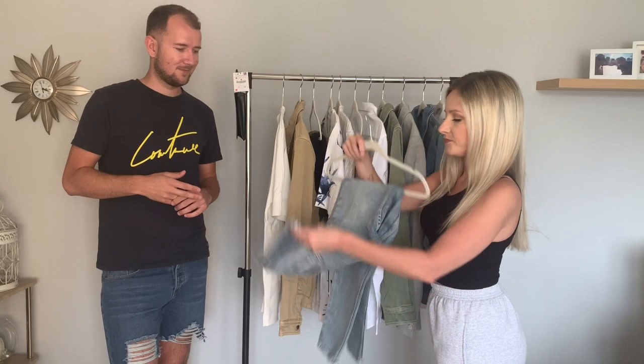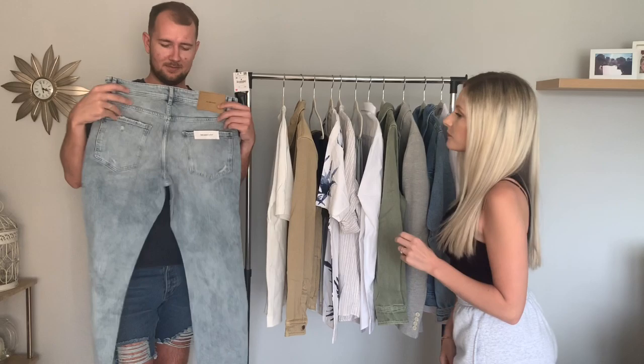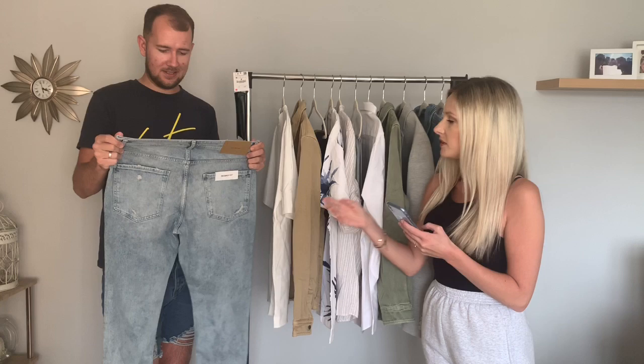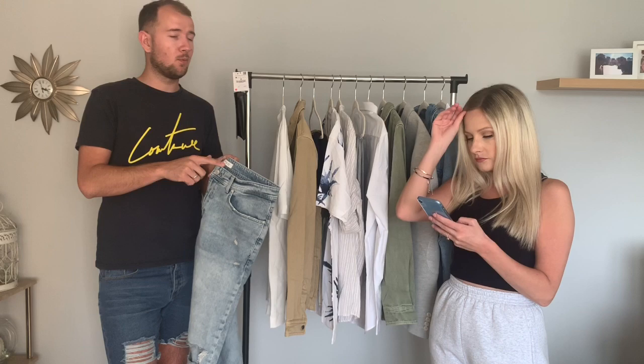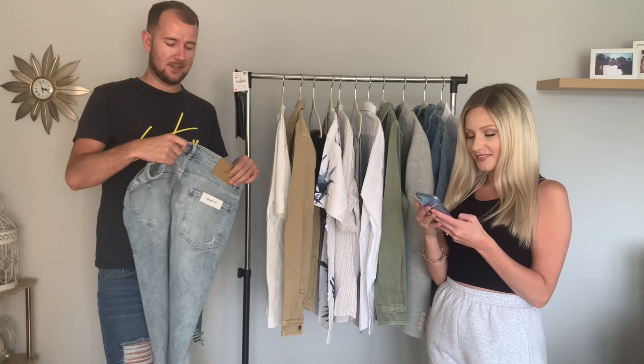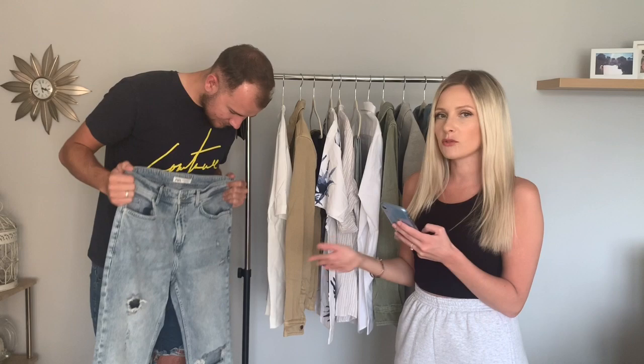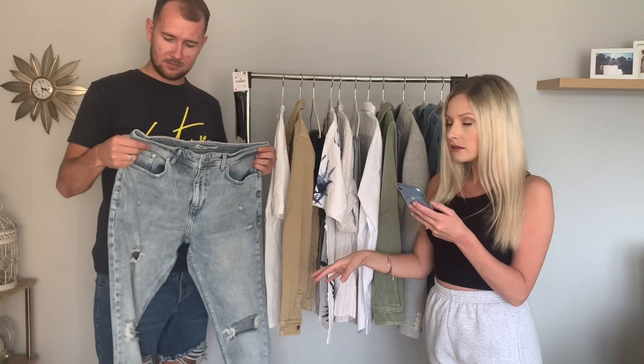The first item is these jeans. They're a skinny fit — proper denim, not very stretchy, just a little bit. They're made in Turkey. These are ripped carrot fit jeans, so I think 'carrot' means they're slightly larger at the top and then taper inward. These are a waist 34, standard length.